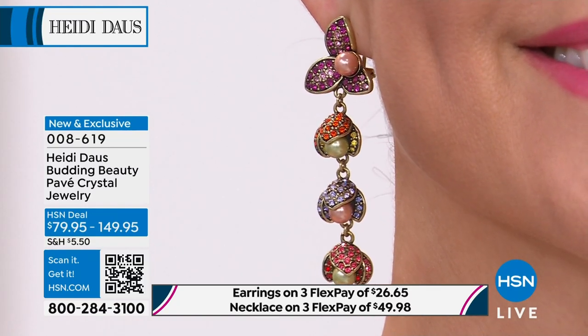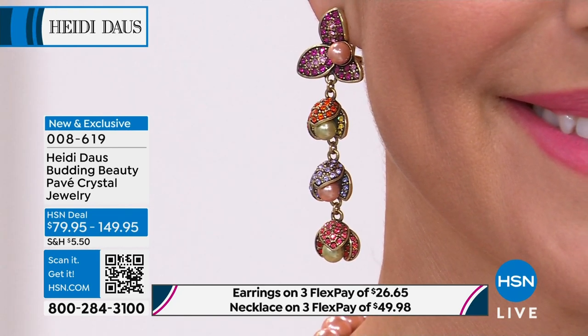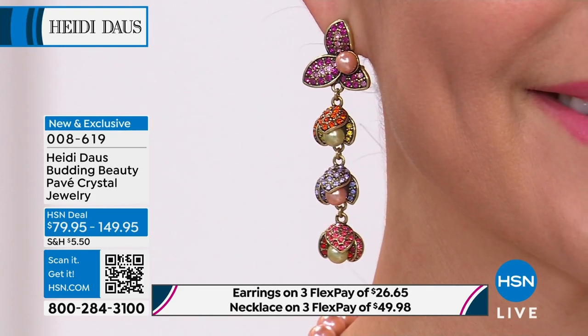Look at our girl. If this speaks to you like it does to me — at least get the earrings if you can. I'm telling you, these would be three times that price. And you know, it's so feminine, it's so beautiful.